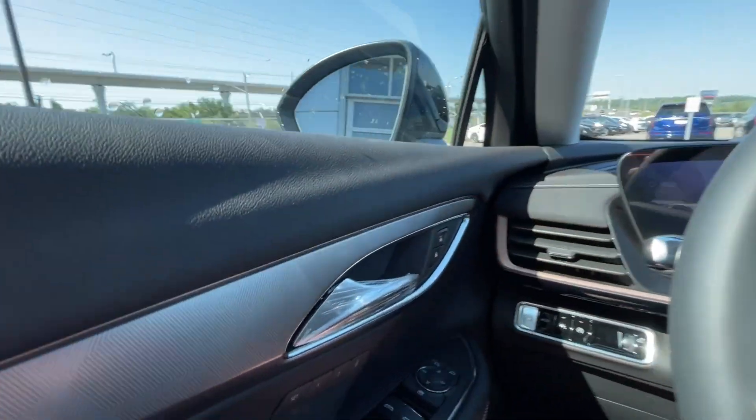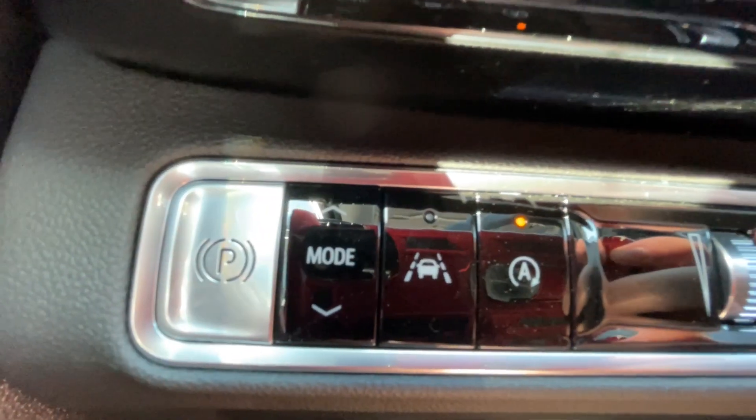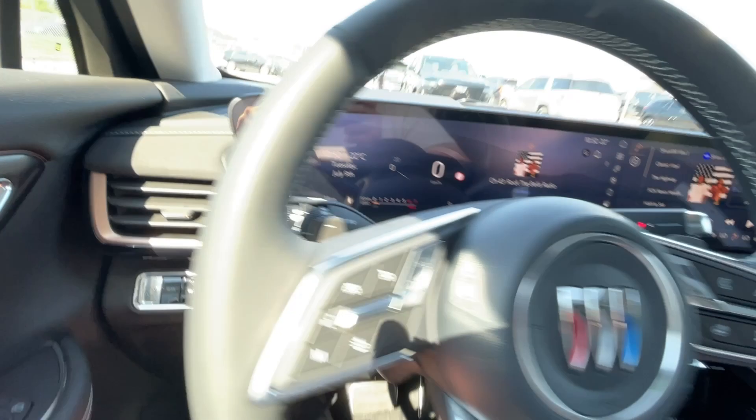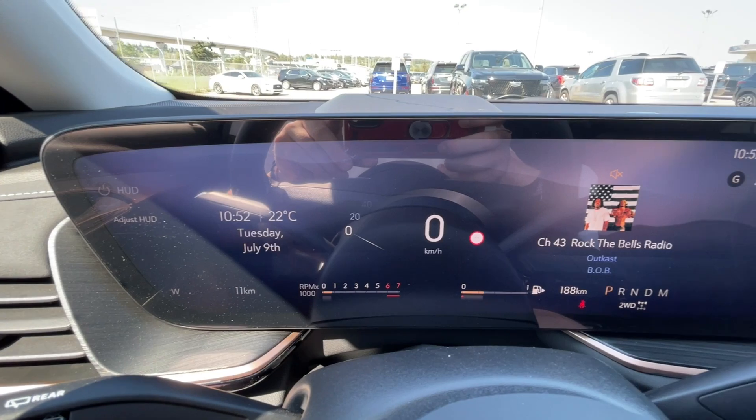Taking a look inside the Envision, starting off on your left-hand side, we have the controls for your power locks, windows, and adjustable mirrors, electronic parking brake, driving mode, lane keep assist, and auto stop-start controls, leather-wrapped heated steering wheel with paddle shifters, steering column shifter, and a 30-inch touchscreen that integrates your full digital gauge cluster.